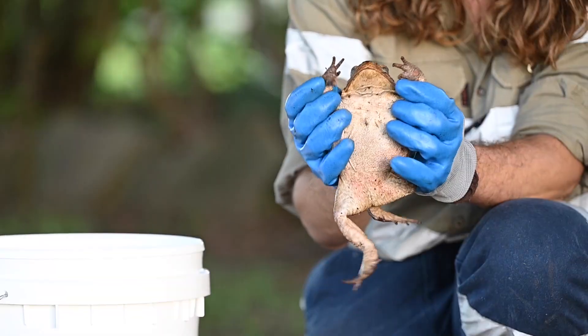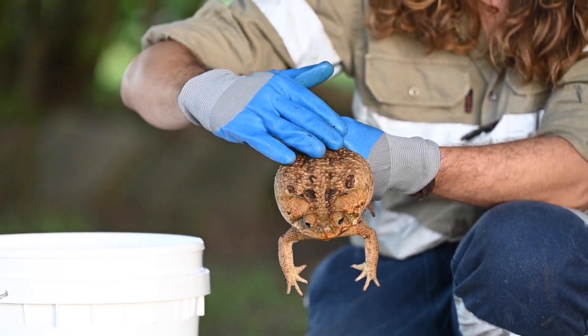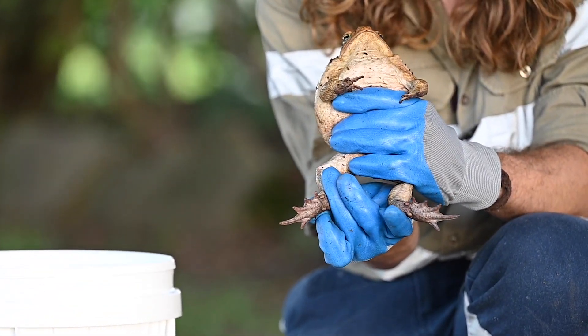Cane toads have a mottled belly and really rough skin. Their front feet are unwebbed and their back legs are webbed between their toes.